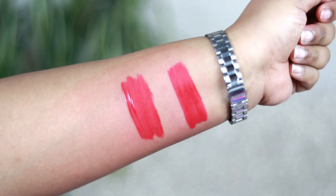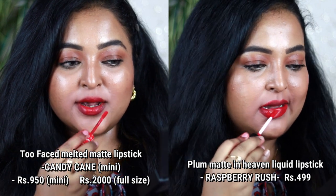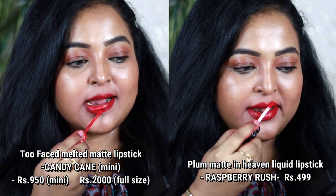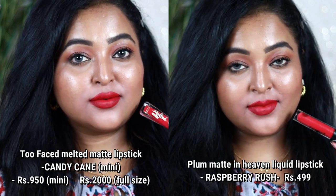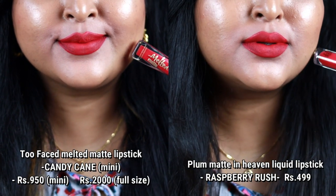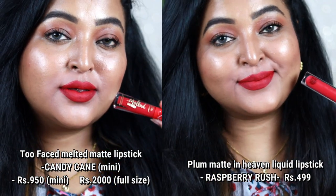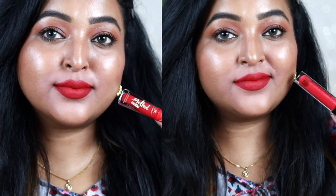Next is Two Faced Melted Matte in Candy Cane from a limited edition range. Its dupe is from Plum — the Matte in Heaven lipstick in Raspberry Rush. Both are a really pretty raspberry pink, warm-toned, bright and bold on Indian skin tones. Both have great formulations — completely pigmented, comfortable on the lips, and not at all drying.